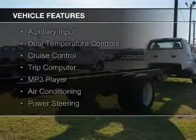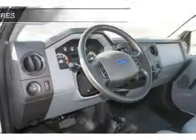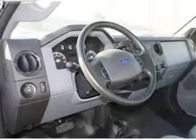The features include an auxiliary input, dual temperature control, cruise control, a trip computer, an MP3 player, air conditioning, and power steering.